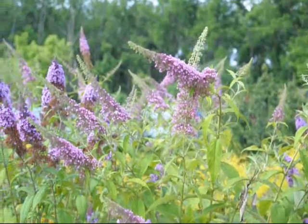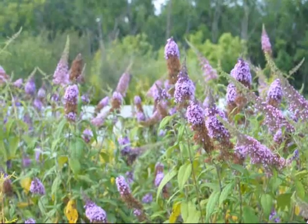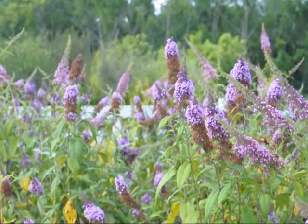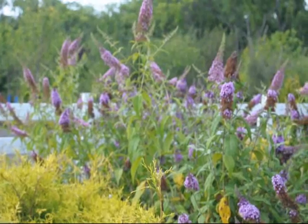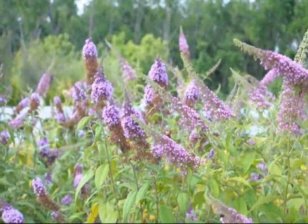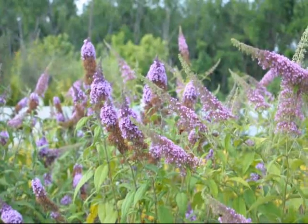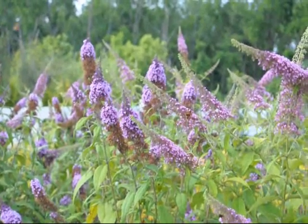As you look around in this bush, you'll see there are other butterflies in there such as the monarch butterfly. But there are four or five of these hummingbird-like insects in here as well.